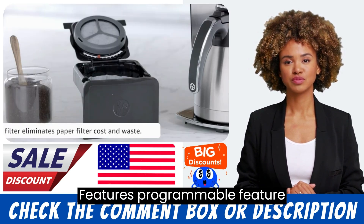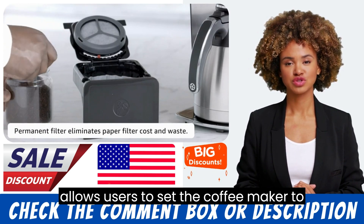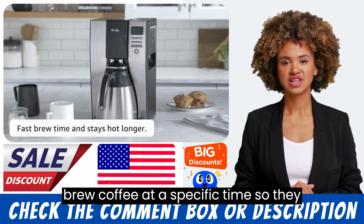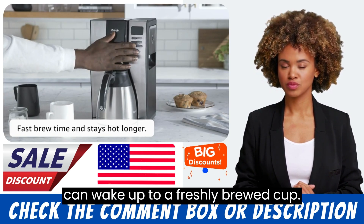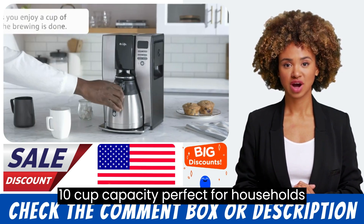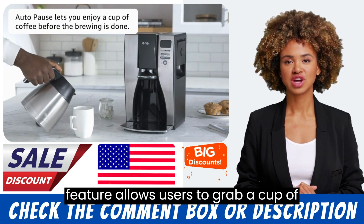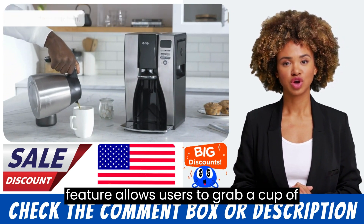Features: The programmable feature allows users to set the coffee maker to brew coffee at a specific time, so they can wake up to a freshly brewed cup. The 10-cup capacity is perfect for households or small offices. The autopause feature allows users to grab a cup of coffee mid-brew.